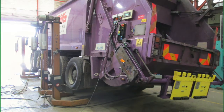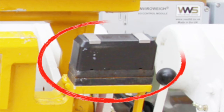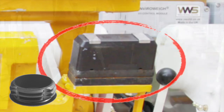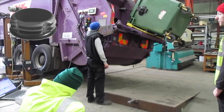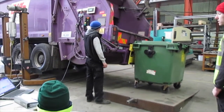The RFID antenna is fitted onto one of the cone plates. The antenna reads the unique RFID tag which has been fitted to each dustbin. The RFID tag is used to identify each container and link it to an address. The whole system is then wired up and calibrated.